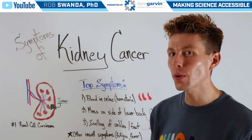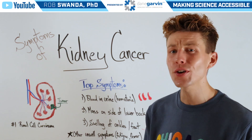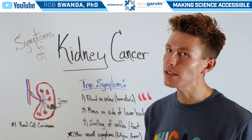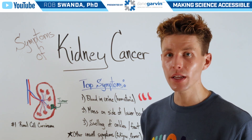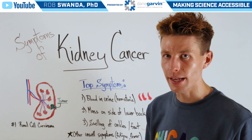It's estimated that there will be more than 75,000 new cases of kidney cancer in the US alone each year. So for today's video, let's talk about some of the top symptoms associated with kidney cancer.